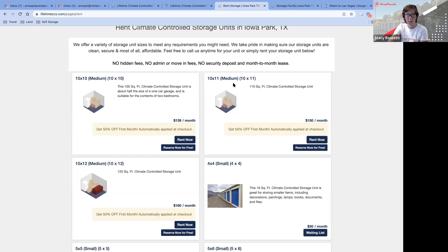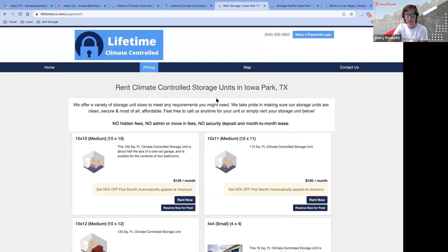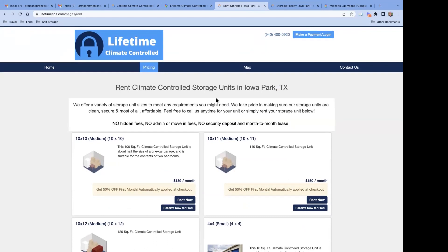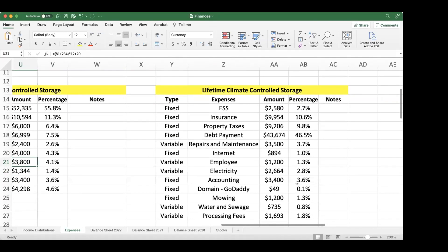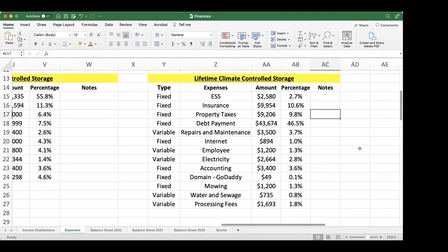Someone's asking if the retail spaces are triple net leases — no, they're not. My understanding is that in a triple net lease the tenant would pay the insurance and property taxes, but as the landlord I'm still responsible for those. What they do pay is their own electric bill. So it's a gross lease — I cover property taxes, insurance, and HVAC.